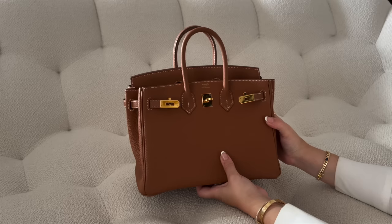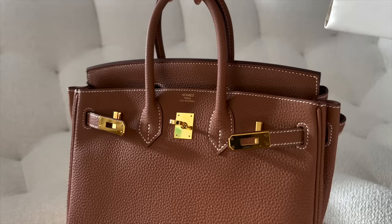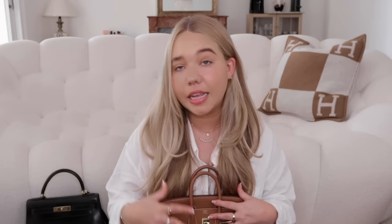My baby Birkin is a Birkin 25 in gold togo with gold hardware — the color is brown but Hermès calls it gold. It has four feet on the bottom and I got it directly from the boutique in 2021. I prefer the Birkin over the Kelly — it's hard to explain, but the love and admiration I've always had for this bag is special. I love the contrast stitching and togo leather. The 25 is very comfortable on your lap at a restaurant and fits everything I need.